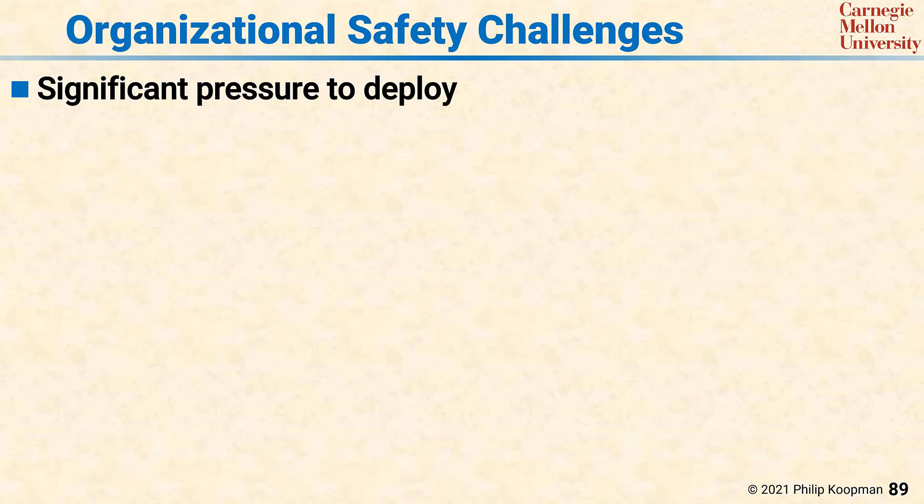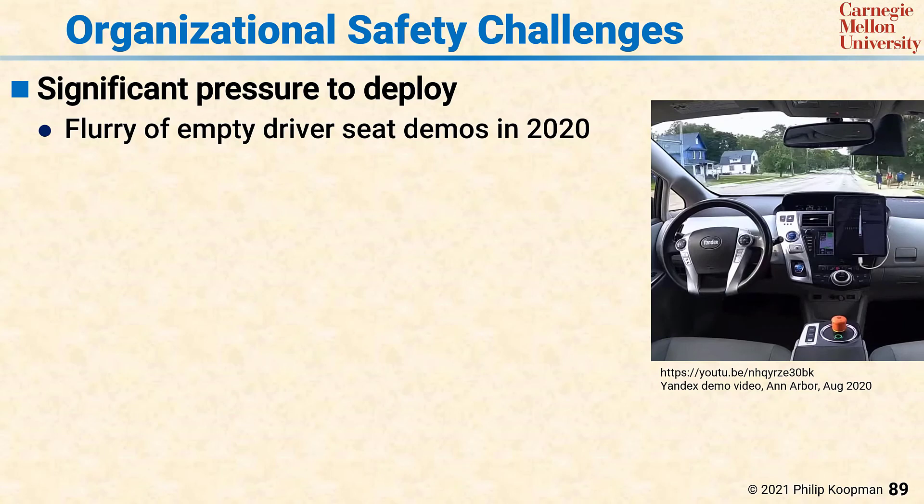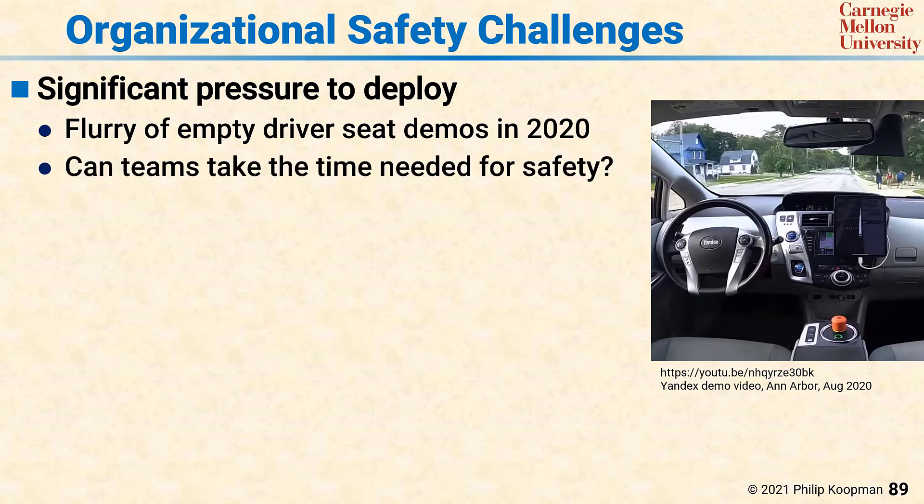Addressing organizational safety challenges is every bit as important as addressing technical challenges. There has been significant pressure to deploy, and in response there was a flurry of empty driver's seat demos in late 2020. Some of those demos were hopefully from teams that thought they were ready to deploy, but some might have been from teams that felt pressure to show a demo before the end of the calendar year to meet milestones, funding deadlines, or other reasons that were really not about being ready to deploy safely, but rather having to deploy because a certain date had arrived. This leads to the question: can the teams take the time they need to really be safe?